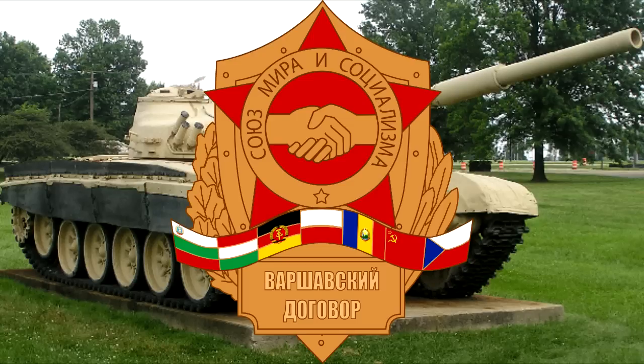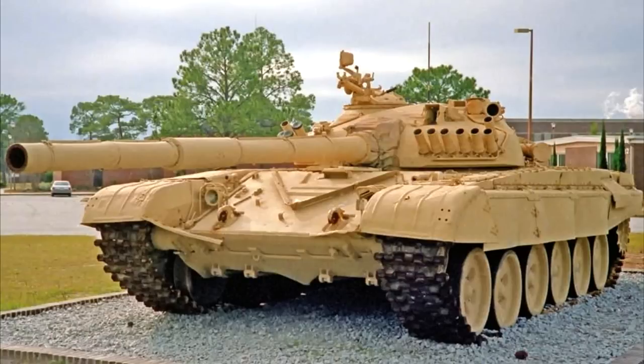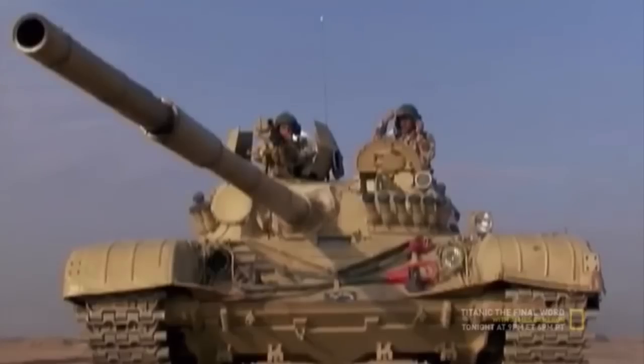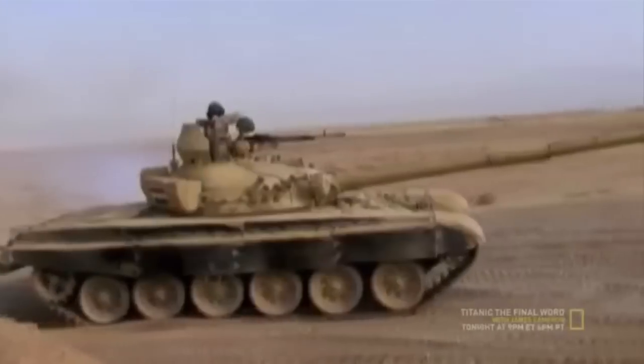In 1982, Poland sold Iraq a batch of 250 T-72M tanks, followed in later years by the improved T-72M1. Iraq purchased a total of 1,038 T-72s of all types, mostly from Poland.